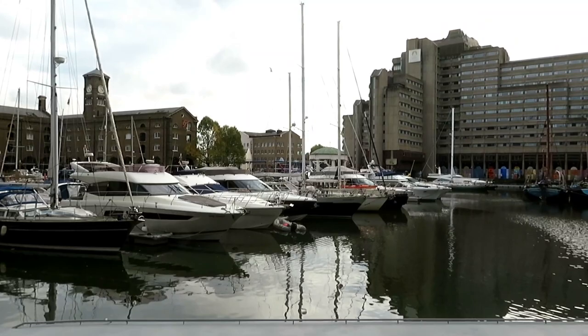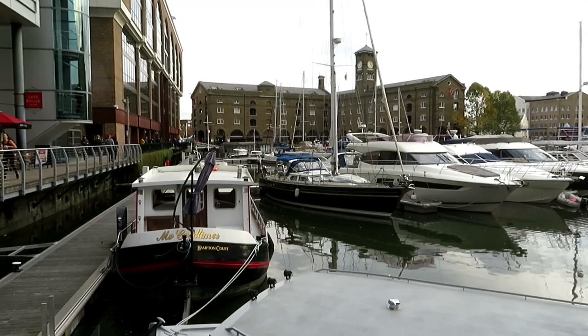Today we're at St. Katharine's Dock. Here's the beautiful view of all the boats and the pretty water with the decks around here.